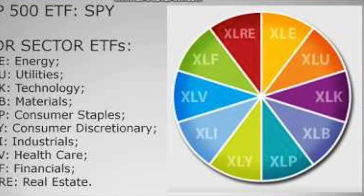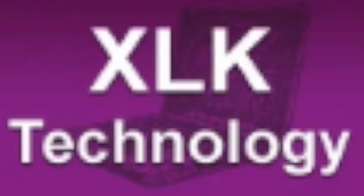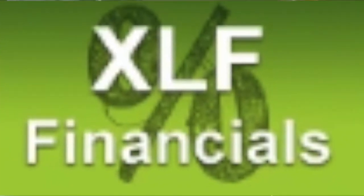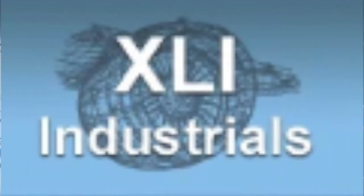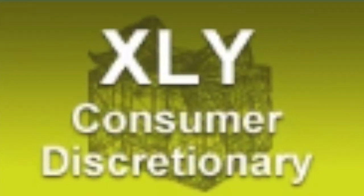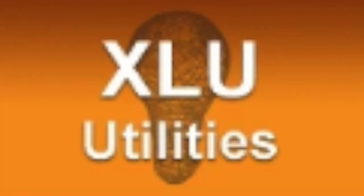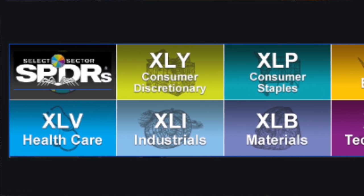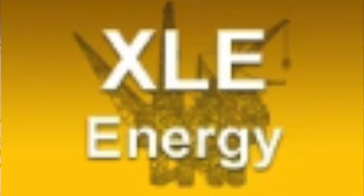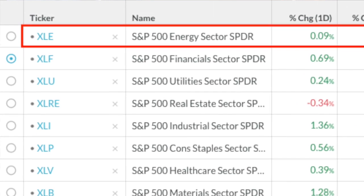The S&P 500 is composed of 11 different sectors of the economy. These sectors include Technology (XLK), Financials, Healthcare, Industrials, Communications, Consumer Discretionary, Consumer Staples, Materials, Utilities, Real Estate, and finally our focus of today: Energy. The worst two performing sectors are both Energy and Financials, but today we will focus on the Energy sector.